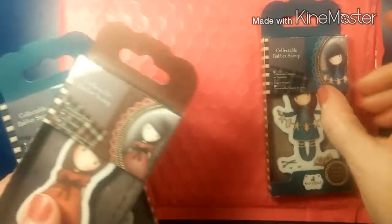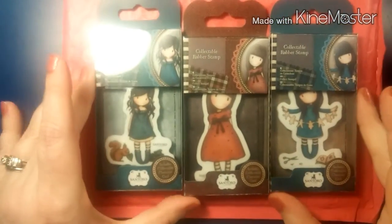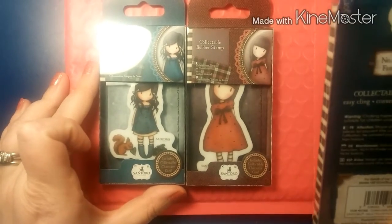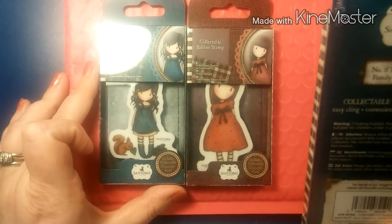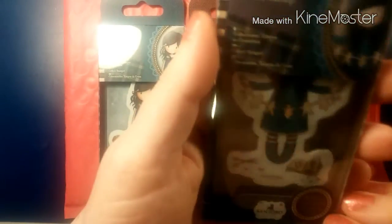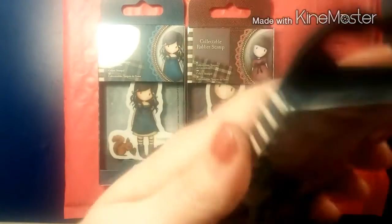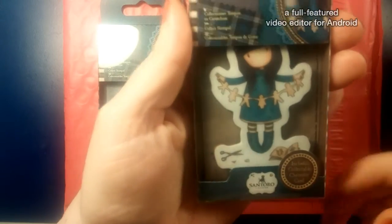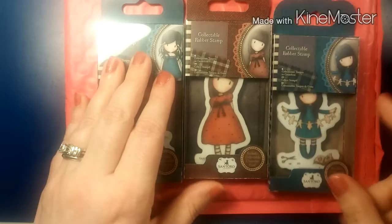I decided to go ahead and get these adorable little mini gorgeous girls. The first one I got is number six — "I Found My Family in a Book." Isn't she adorable? I have one or two of the mini gorgeous girls already and they are so fun to work with.